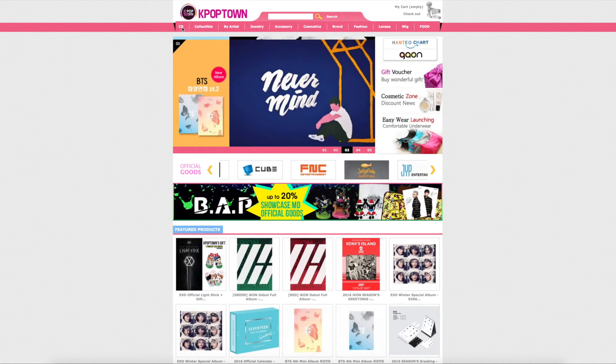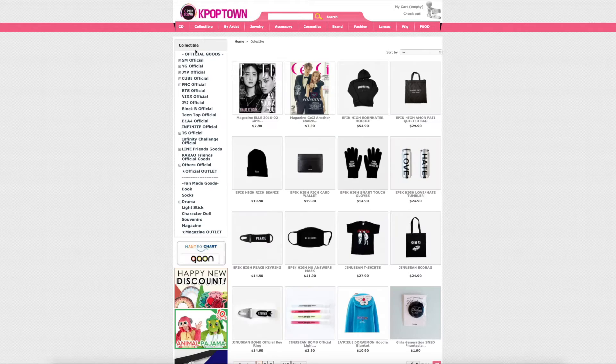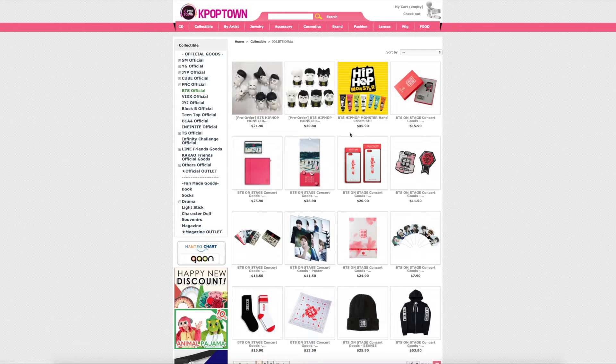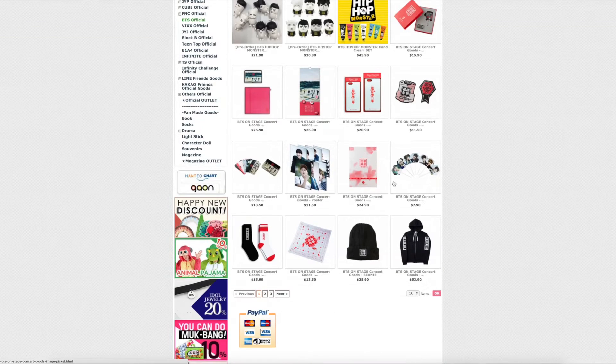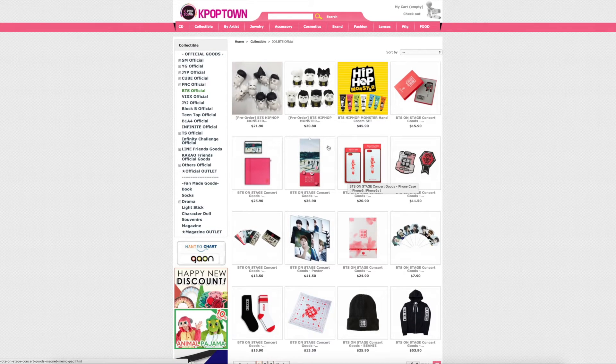So if you go to the CDs, you can search on the left by group if you want, if you don't want to type it in. And the collectibles section will also have all the merch. So if I go to like the BTS official, you're going to get all the BTS special stuff like their on-stage stuff that they just came out with, as well as jewelry and things like that.